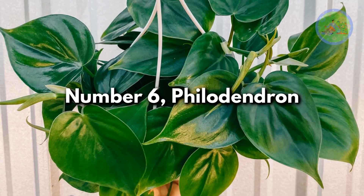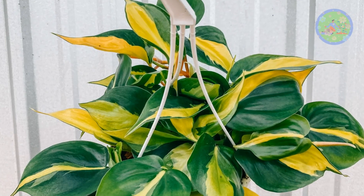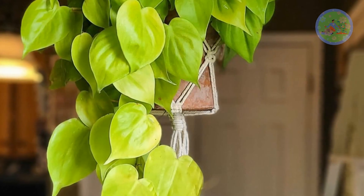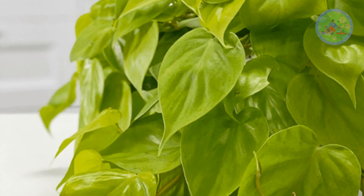Number 6: Philodendron. Heartleaf Philodendron is an easy-to-care-for trailing plant. You may also choose Brazil for gorgeous bright green and yellow colors. Another variety, Lemon Lime Heartleaf, you can try as well.